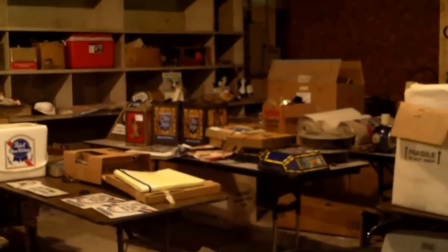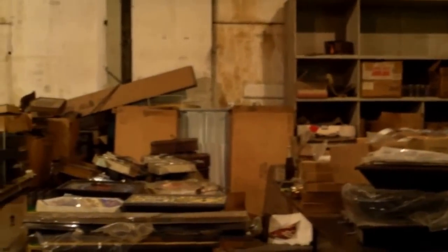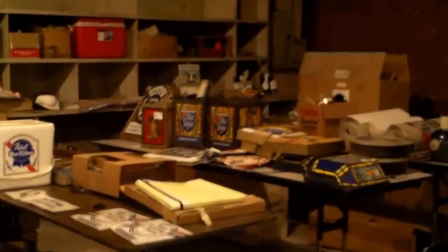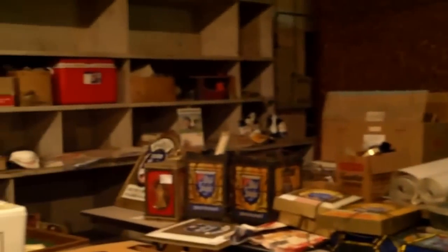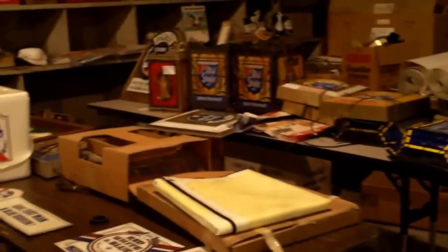We have a large assortment of Pabst, Hamm's, Olympia, PBR, Old Style, Jacob's Best, Schmidt, and a variety of beer items — some of them are real old. We have lights, old style lights, a lot of Pabst Blue Ribbon, Hamm's, signage. We have the beer bellies, the PBR Beer Belly Women. Just a nice assortment of items.